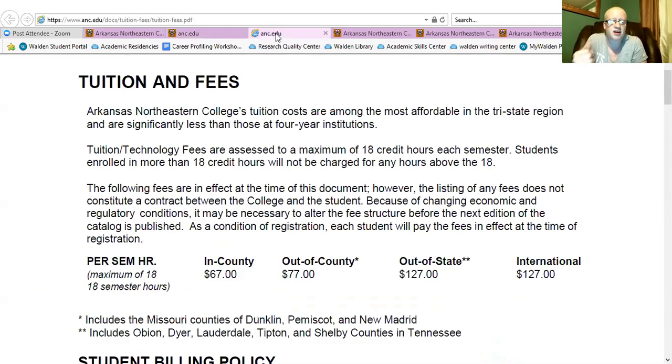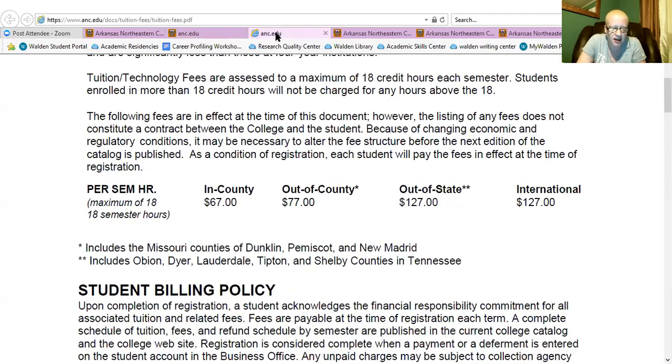The financial piece is big and I'm always going to say it's never focused on enough. A lot of the students I deal with haven't stopped to think about how much tuition costs — this is what puts us into debt or ensures that we graduate debt free. Looking at their per-hour rates: if you're a resident of that county, you get charged $67 per credit hour. If you're not a resident, you get charged $77 per credit hour, which is actually inexpensive. If you're an out-of-state resident, you're going to pay $127 per credit hour.